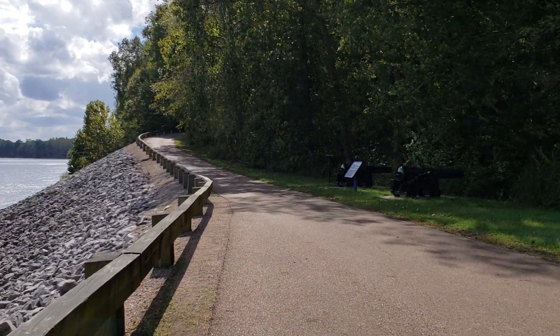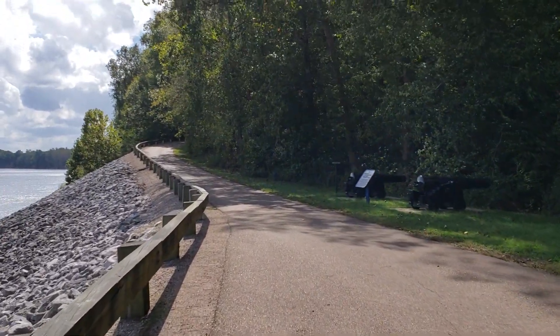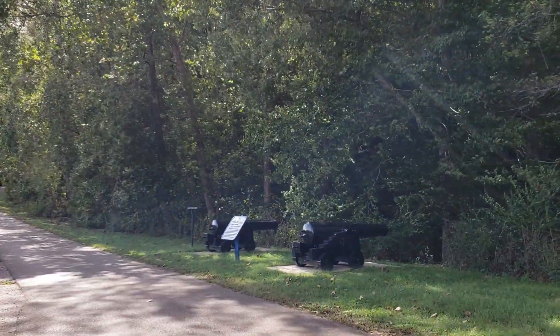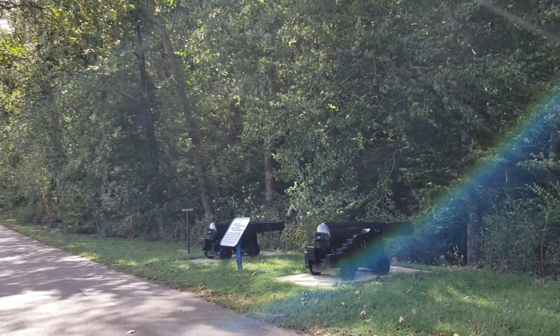It's kind of windy today. It feels real good. It's not real hot in the shade, but it is kind of warm if you're out in the sun here.